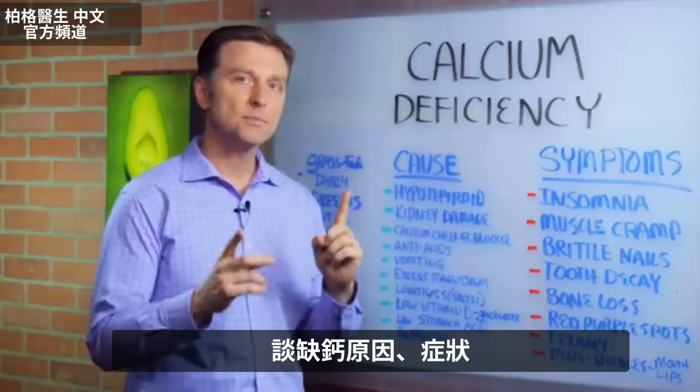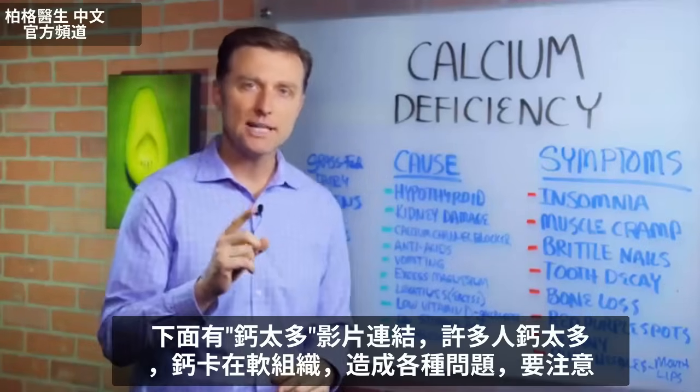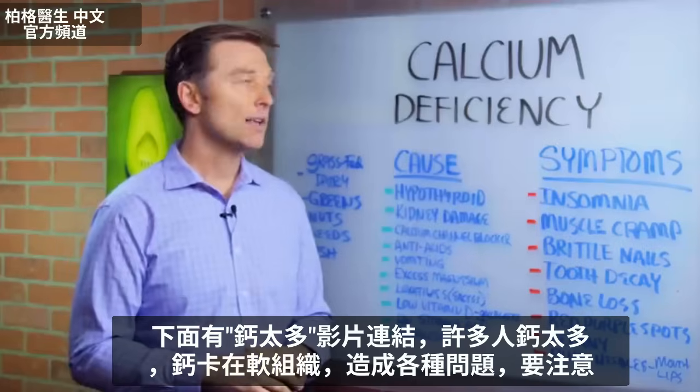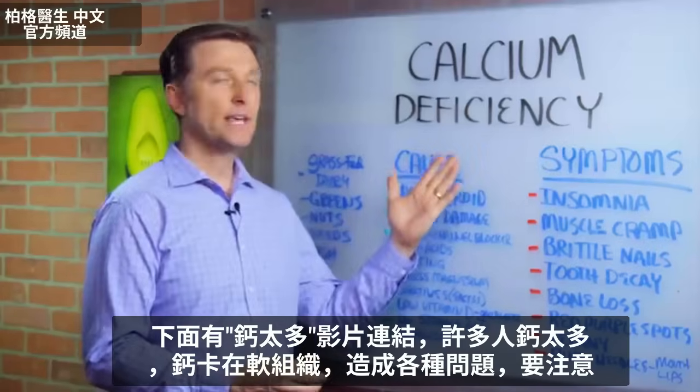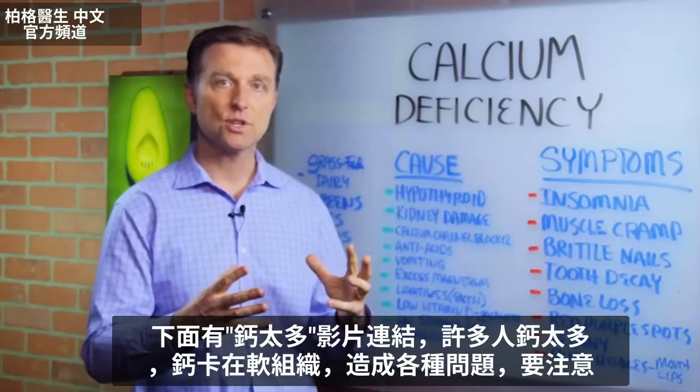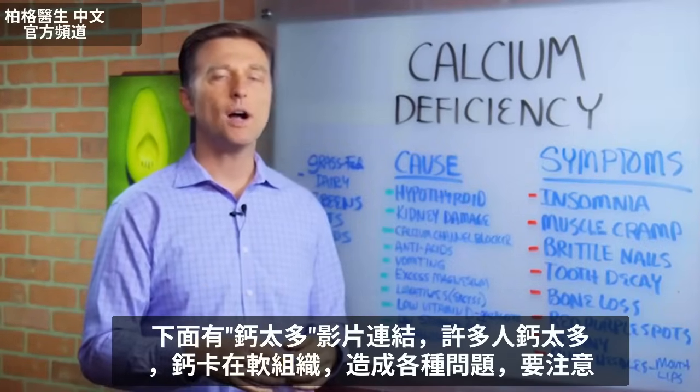Hi guys, in this video we're going to talk about calcium deficiencies. I put a link down below so you can see calcium excesses as well, because so many people have too much calcium. It's locking up the soft tissues and creating all sorts of issues. So watch that one too.